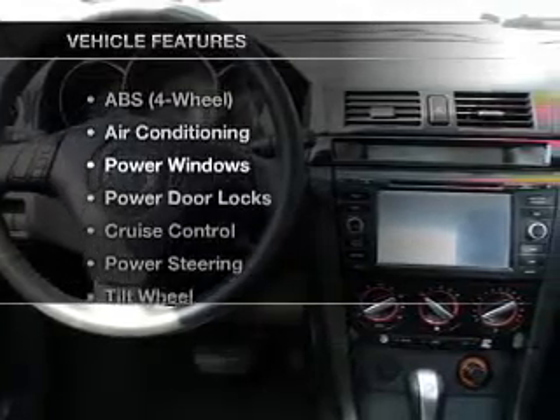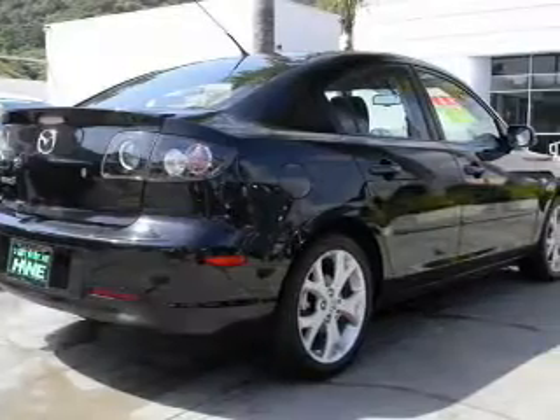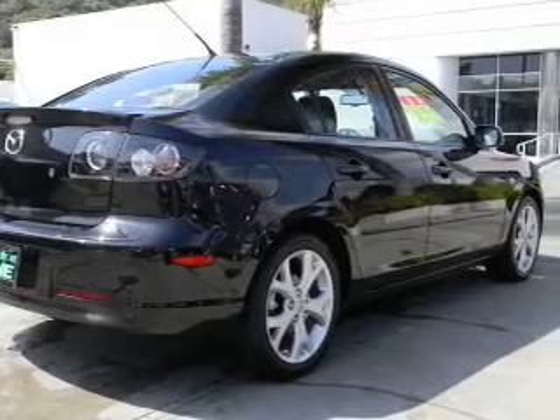And with these notable features, you won't want to miss out on the opportunity to own this amazing ride. Power door locks, power windows, and cruise control.